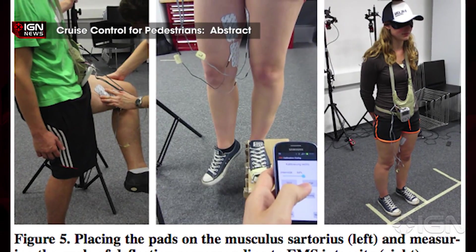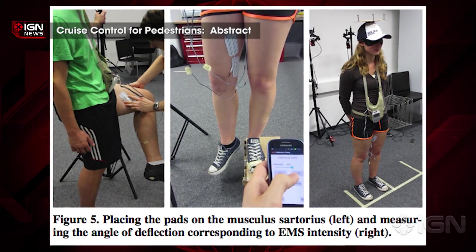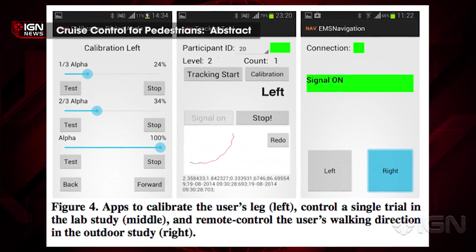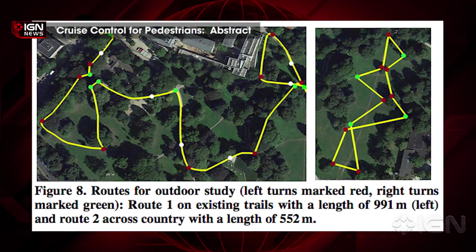For a prototype, the scientists brought in about 20 volunteers and studied the degree that their electrical signals could steer the walking. Ultimately, it could be used to guide joggers on different paths or help stadium goers find their seat or efficiently evacuate in case of emergency.